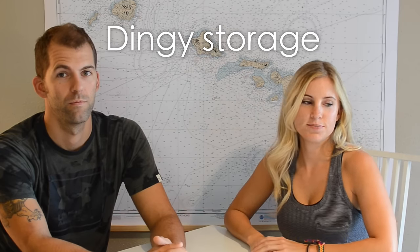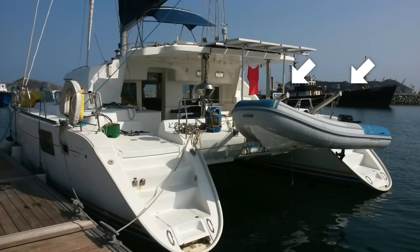Next is dinghy storage. Catamarans win this one because almost all catamarans have dinghy davits as standard. Monohulls — there are plenty with dinghy davits, but many don't and have to store their dinghy up on deck. Because a davits system tends to come stock on your catamaran, catamarans win the dinghy storage award.